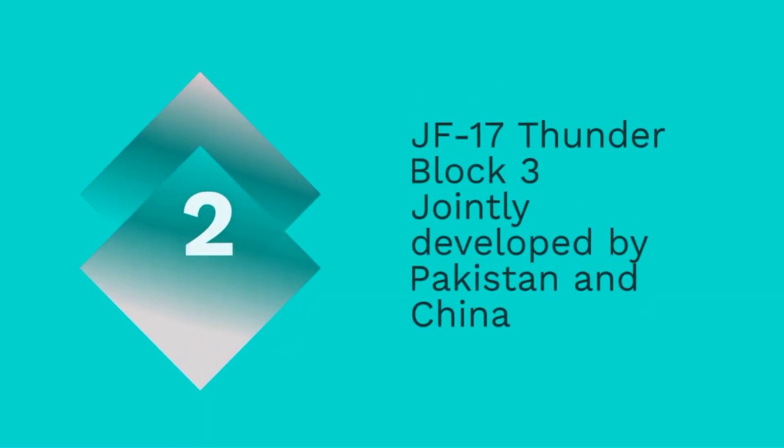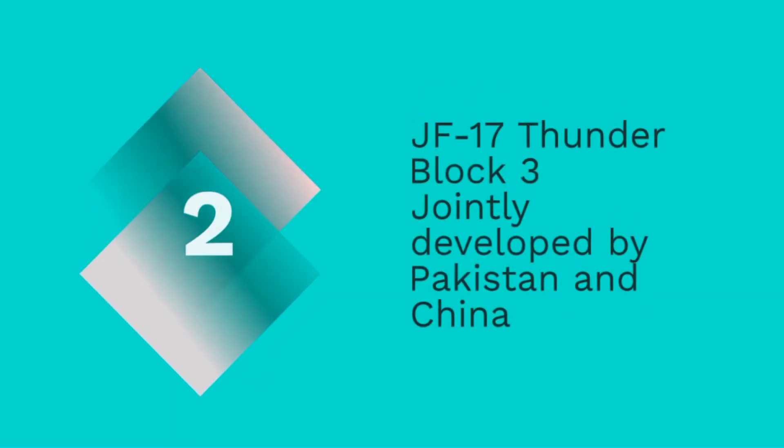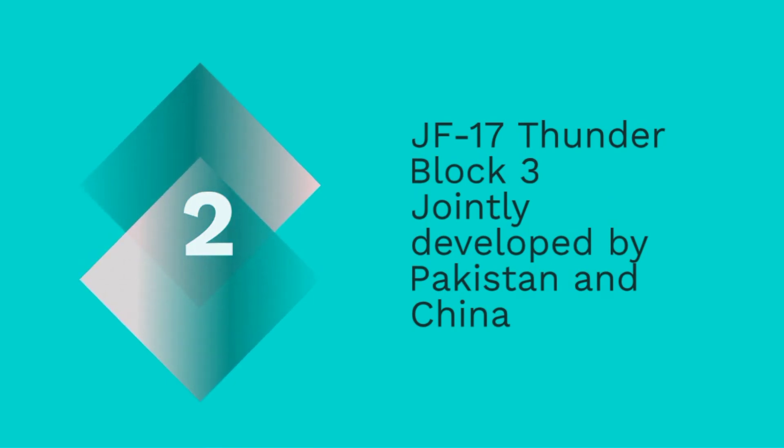Now let's take a look at the JF-17 Thunder Block III. Jointly developed by Pakistan and China, this lightweight, multi-role fighter is designed for versatility and cost-effectiveness.